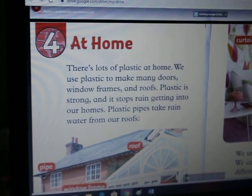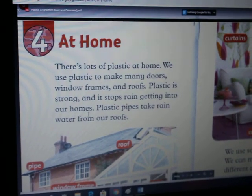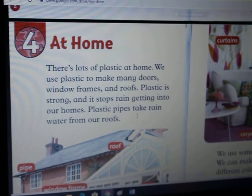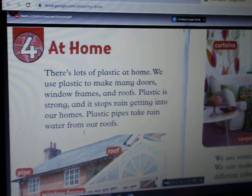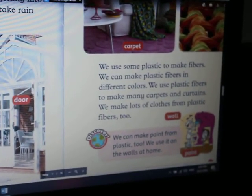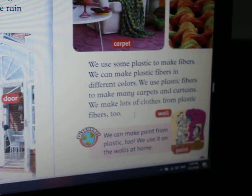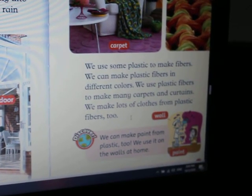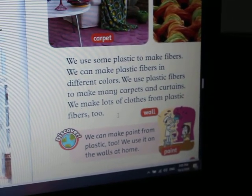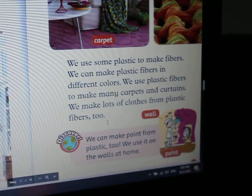Plastic is strong and it stops rain getting into our homes. Plastic pipes take rain water from our roofs. We use some plastic to make fibers. We can make plastic fibers in different colors. We use plastic fibers to make many carpets and curtains. We make lots of clothes from plastic fibers too.